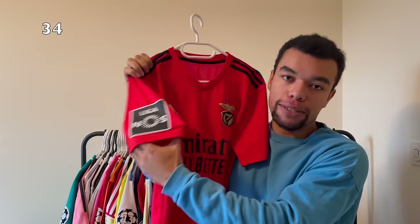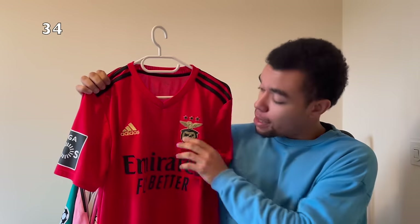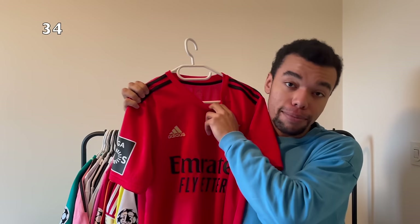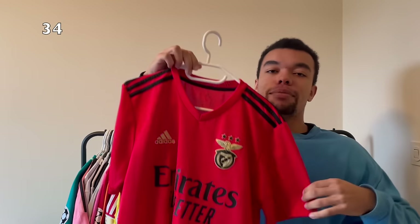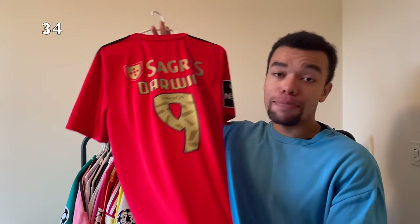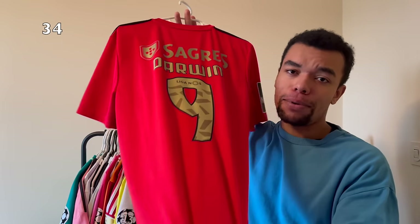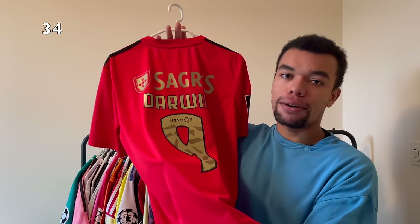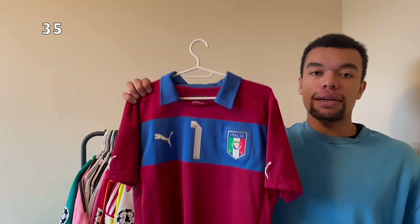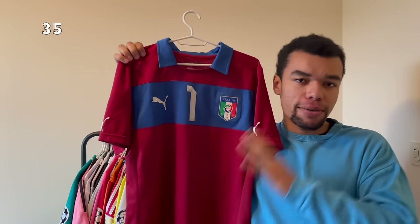Over here we got another Benfica shirt - the Benfica 20-21 home shirt. It's got the Liga NOS badge on the right sleeve and something I really like are the golden details in the team crest and the Adidas logo. The shirt is a size medium which is my size. On the back I had to get the goat from Uruguay, Darwin number nine. The best part of the shirt is probably the nameset - it's got a beautiful golden color with details and the number.